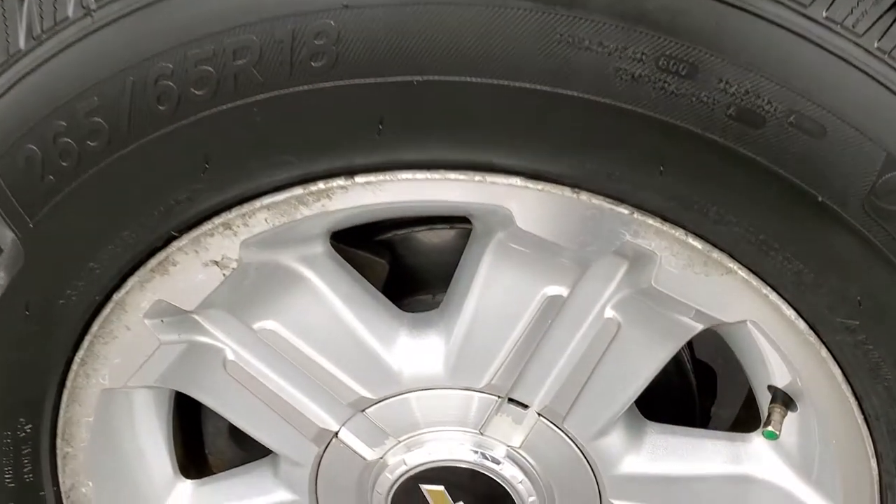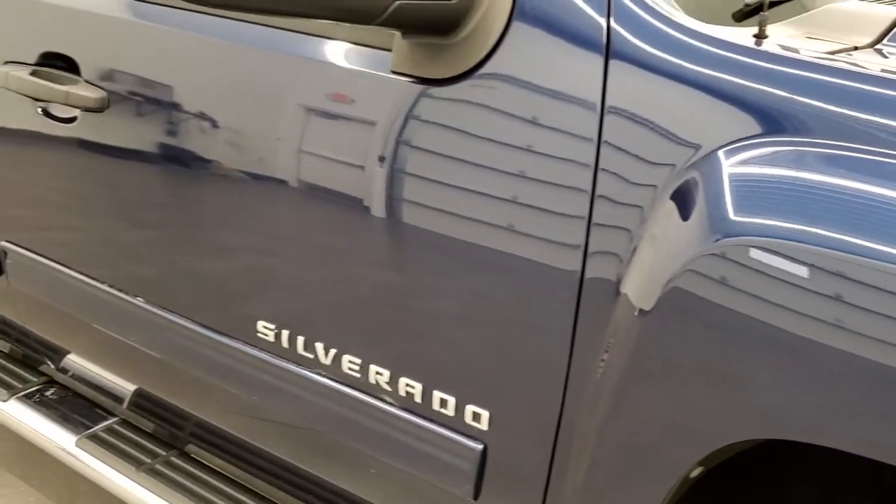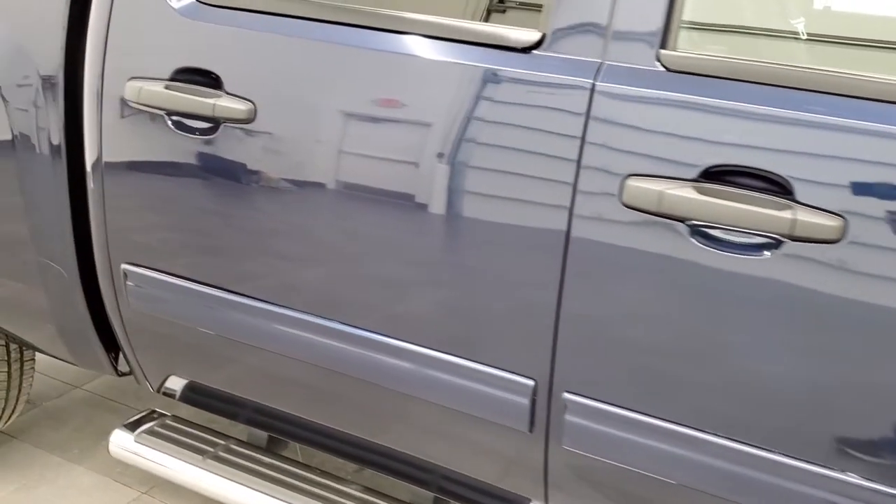Passenger side rim is about the same condition as the driver side, and as you go down this side of the truck take note of how clean the body is, how reflective and mirror-like that paint is.